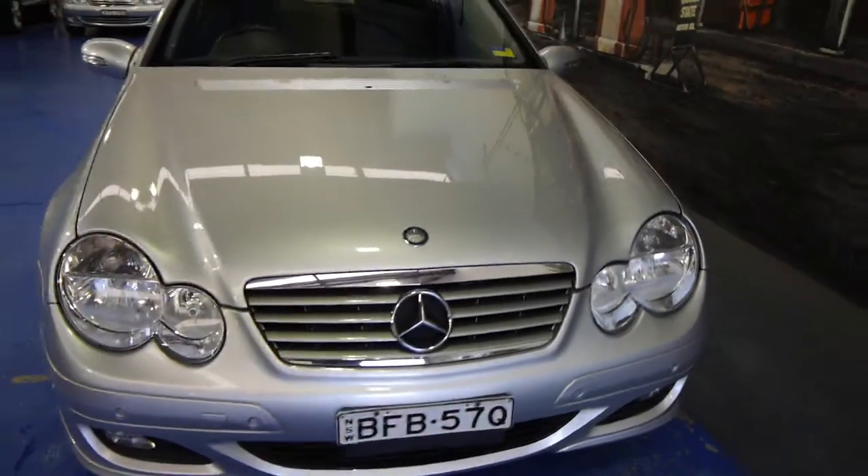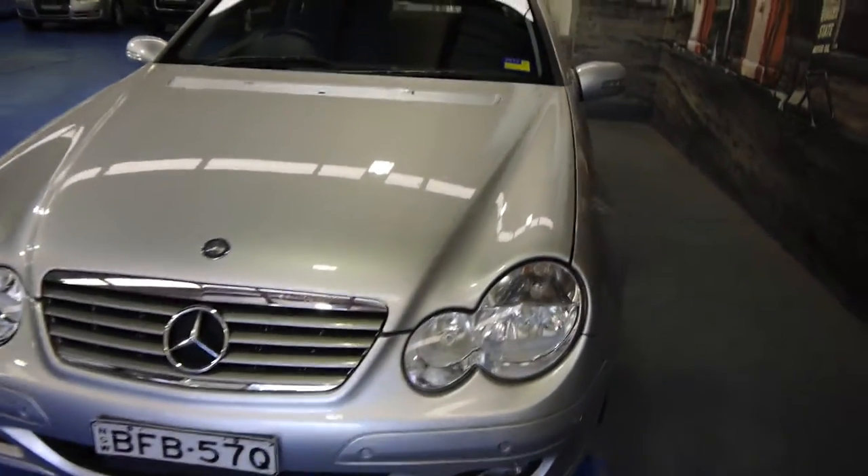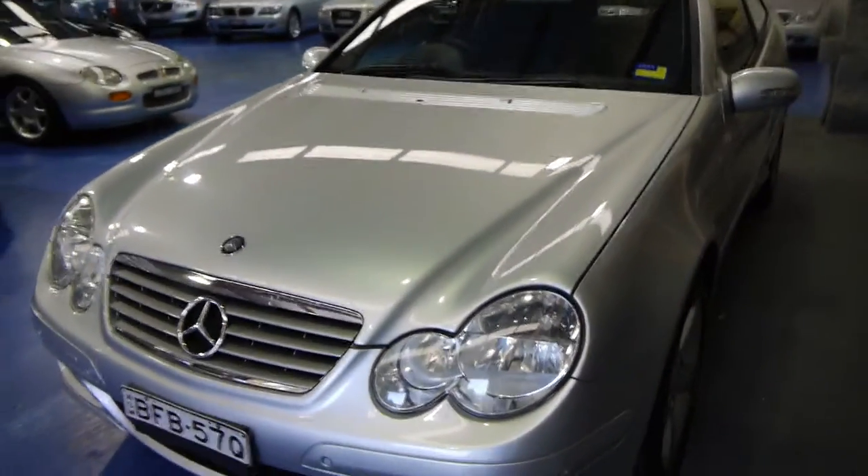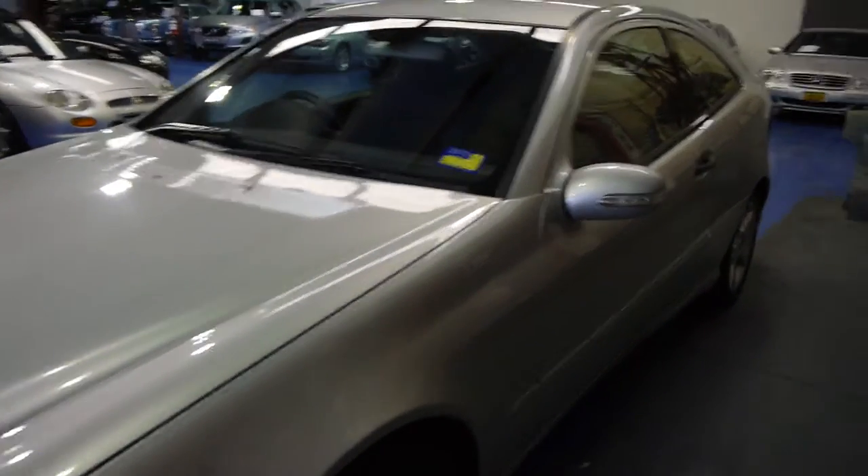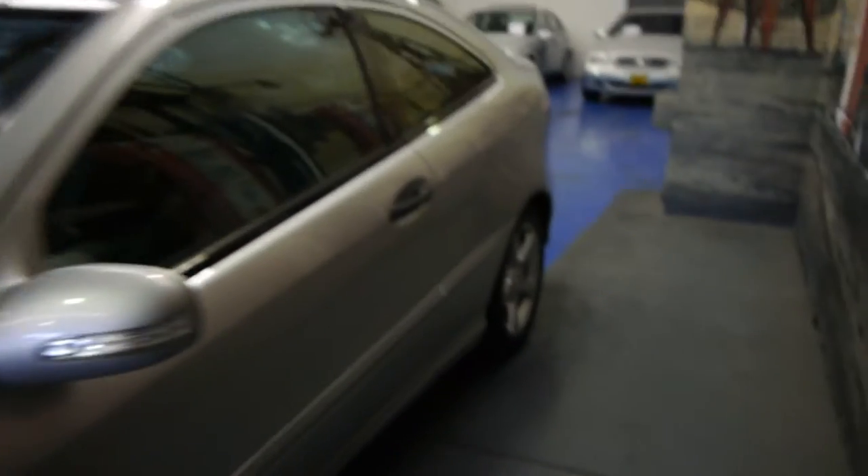It's actually a two-tone cloth interior which is so comfortable — it's soft, it's not hard, it's not hot like leather. And 61,000 kilometres — that's right, not 161,000 but 61,000 k's.